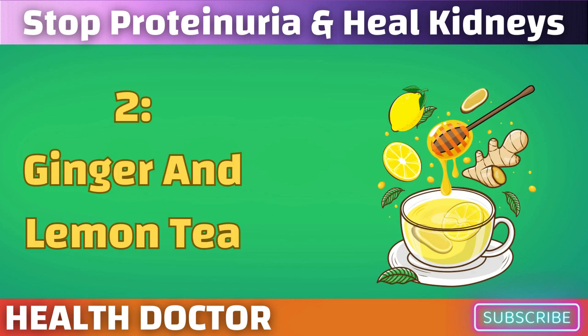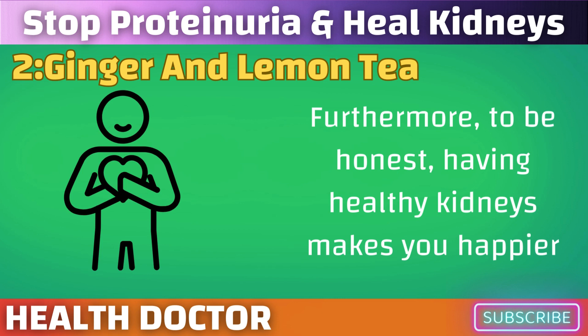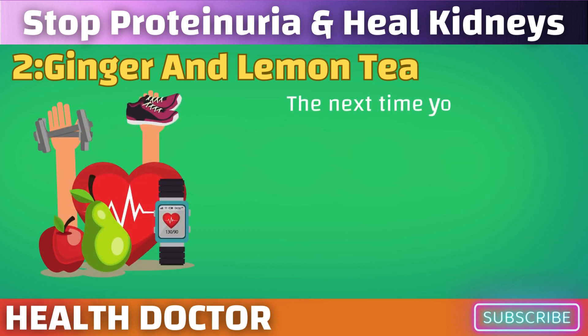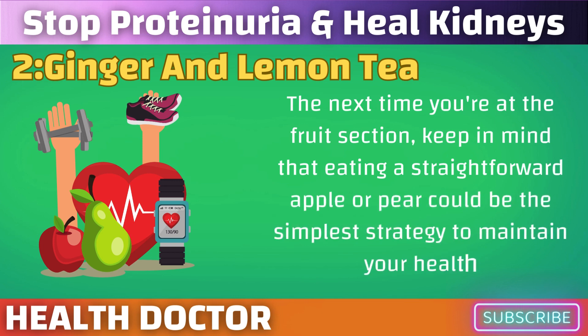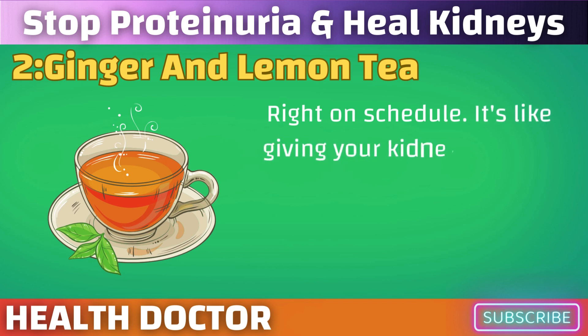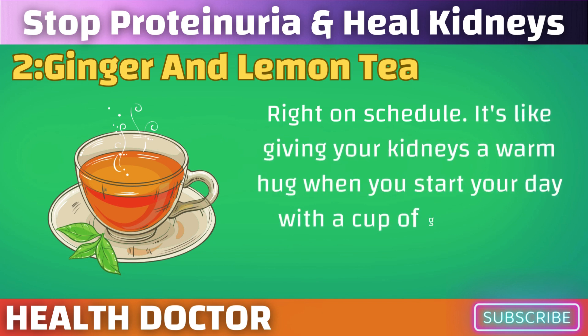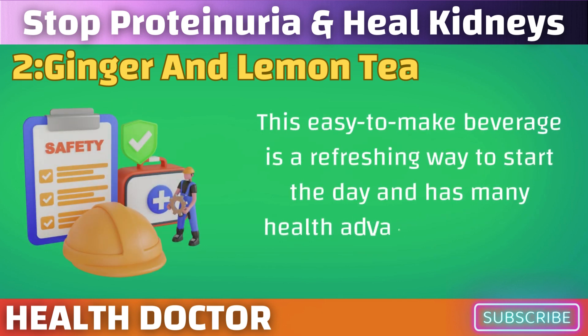Next up is ginger and lemon tea. Starting your day with a cup of ginger and lemon tea is like giving your kidneys a warm hug. This easy-to-make beverage is a refreshing way to start the day and has many health advantages for your kidneys.